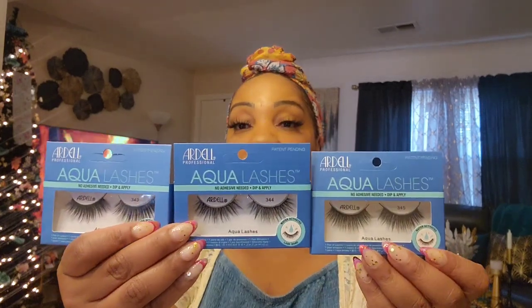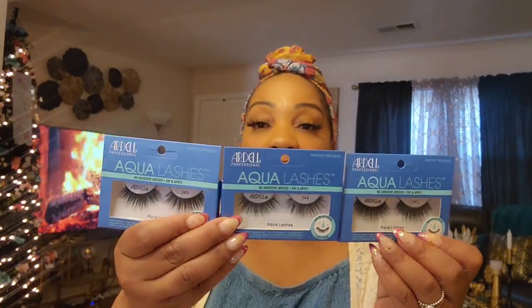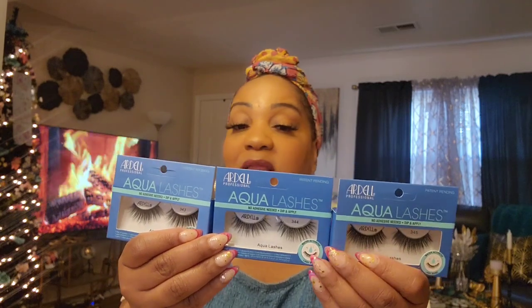Something I forgot I was looking for — these Ardell Aqua Lashes. I bought quite a few of the same ones. These are the aqua lashes — no glue needed, you dip the strip in water and that activates the adhesive. I posted these on Instagram and they went crazy — some people liked them, some people hated them, complaining the lash band was thick.